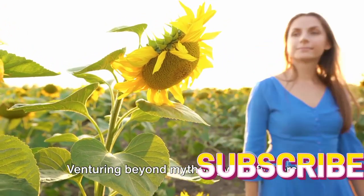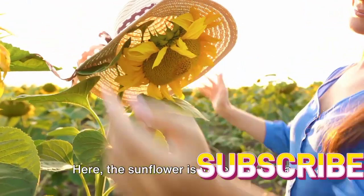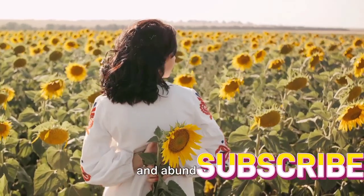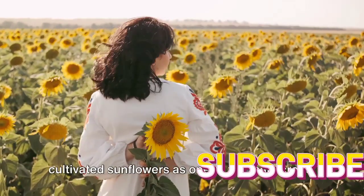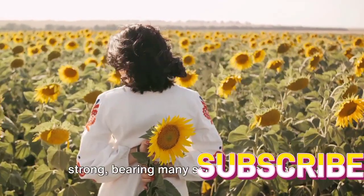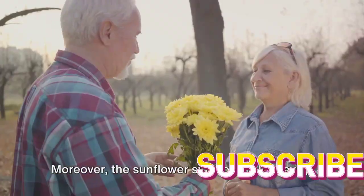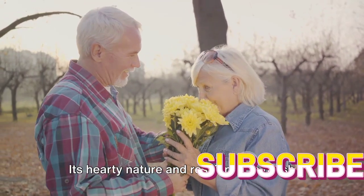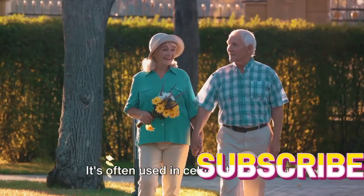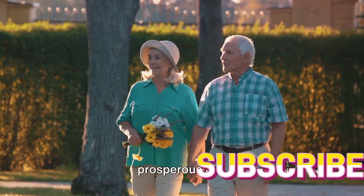Venturing beyond mythology, sunflowers hold a sacred place in many Native American cultures. Here, the sunflower is more than just a plant — it's a symbol of life, prosperity, and abundance. It's no surprise that these cultures cultivated sunflowers as one of their main crops. The sunflower's ability to grow tall and strong, bearing many seeds, echoes the qualities of a good harvest. Moreover, the sunflower symbolizes longevity, and its hardy, resilient nature is often used in celebrations and ceremonies as a blessing for a long and prosperous life.